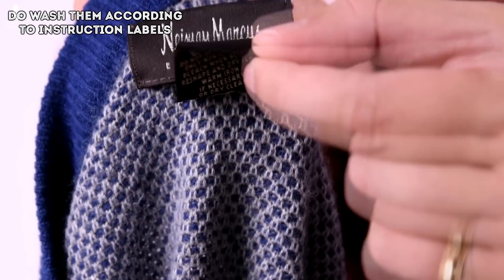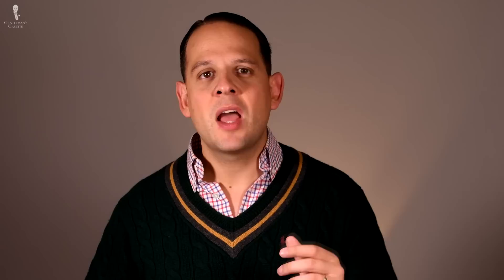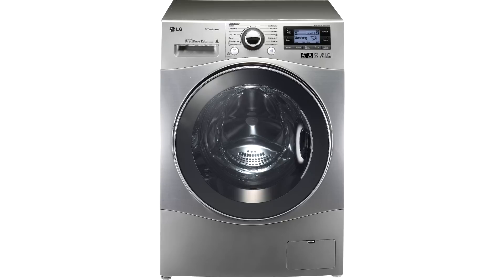Do wash your sweaters according to the instruction label, and make sure you check it before you buy. Some sweaters — even regular merino wool sweaters — are marked as dry clean only, which can be rather costly. If you have a modern washing machine, there's usually a soft cycle for wool and cashmere so you can wash them at home. I suggest going with things you can wash on your own — you can use the right detergent, be gentler with them, and it will save you money in the long run.